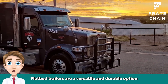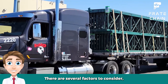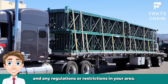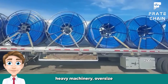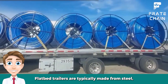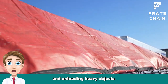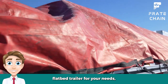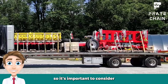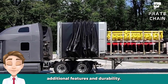How to choose the right flatbed trailer for your needs: Flatbed trailers are a versatile and durable option for transporting a variety of different cargo types. When shopping for the right flatbed trailer, there are several factors to consider, including the type of load you will be carrying, your budget, and any regulations or restrictions in your area. Flatbed trailers are typically made from steel, aluminum, or wood and can be customized with features like ramps for loading and unloading heavy objects. Your budget is an important consideration, as flatbed trailers come in a range of sizes and price points. While higher-end models may offer additional features and durability, there are also plenty of affordable options that will meet your needs.